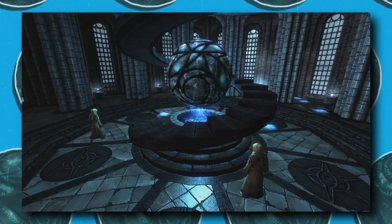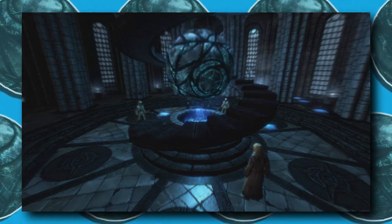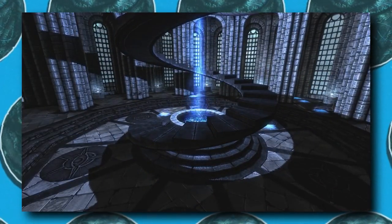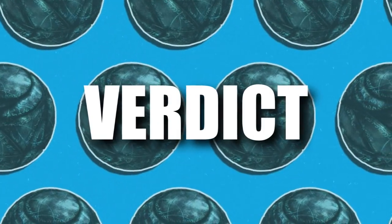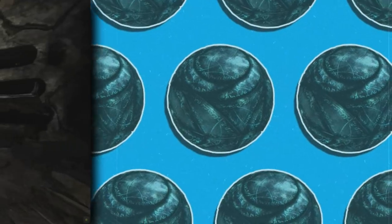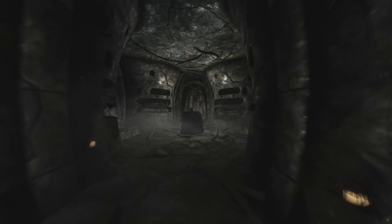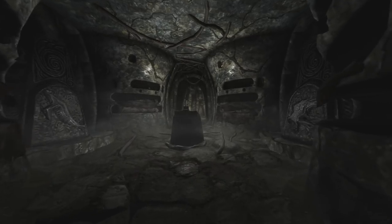Nobody in the right mind has any idea where the Psijic Order went or took this artifact, but obviously with the confident voices and the way they act, they have it under control. So you have an artifact that can destroy the world — it's literally a nuke of Magicka — so I think the Eye is pretty damn powerful, don't you? Alongside the Staff of Chaos or the Amulet of Kings, this artifact makes them look like peashooters. Let's be honest: this is one hell of a powerful artifact, and God forbid the wrong hands ever get on it.